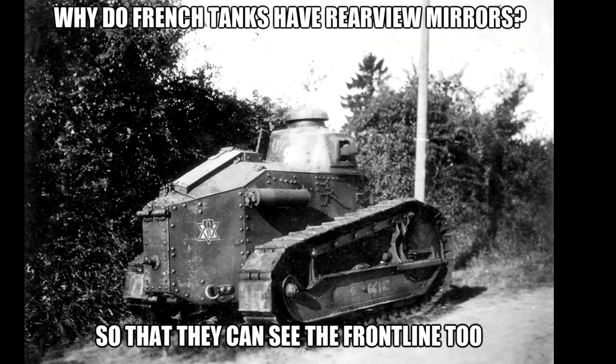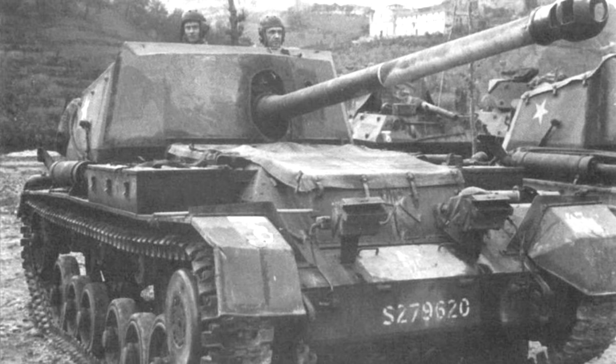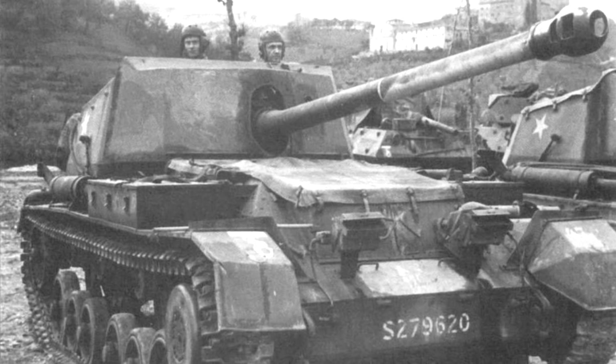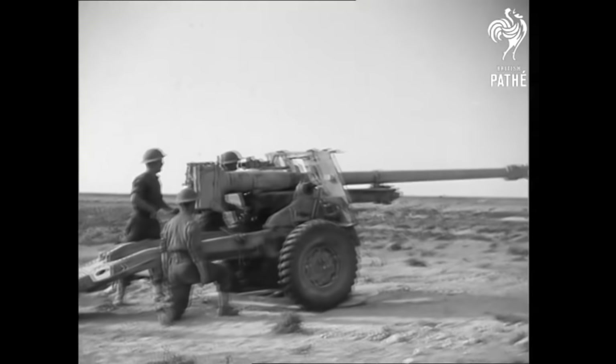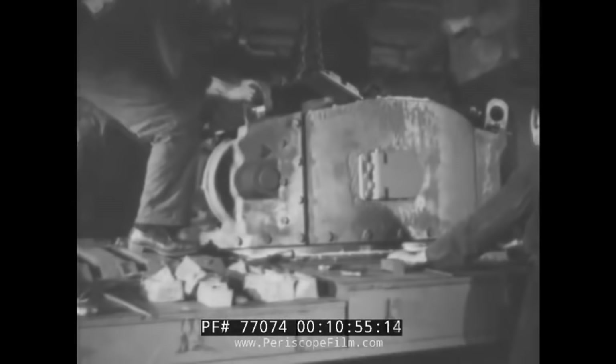Jokes aside, there is a good reason for this design. Heavy German tanks such as the Tiger and the Panther were proving bothersome due to their thicker armour. British anti-tank guns were having trouble dealing with them. It was decided to motorise the existing 17-pounder anti-tank gun, using the Valentine tank chassis as the base, as it was already in production, cheap, and reliable. Its low profile was ideal, and the rear-facing gun meant the Valentine's design wouldn't have to be altered too much.